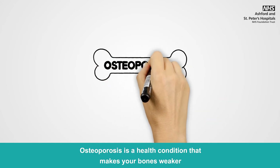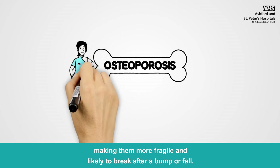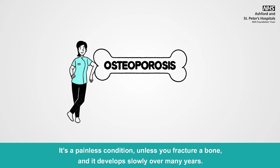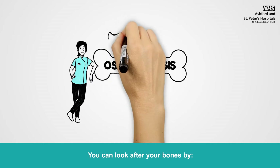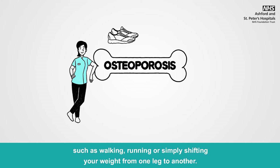Osteoporosis is a health condition that makes your bones weaker, making them more fragile and likely to break after a bump or fall. It's a painless condition unless you fracture a bone and it develops slowly over many years. In the UK, over 3 million people are affected. You can look after your bones by doing daily weight-bearing exercises as recommended by your GP, such as walking, running or simply shifting your weight from one leg to another.